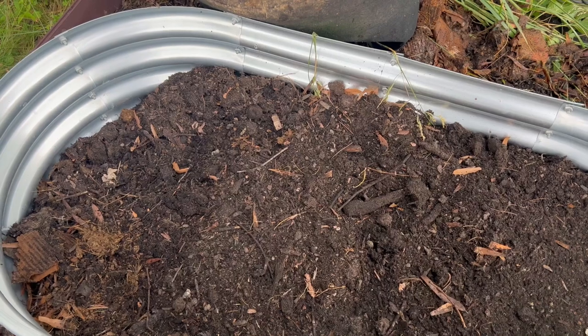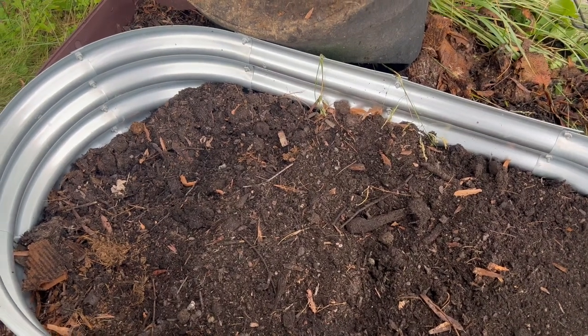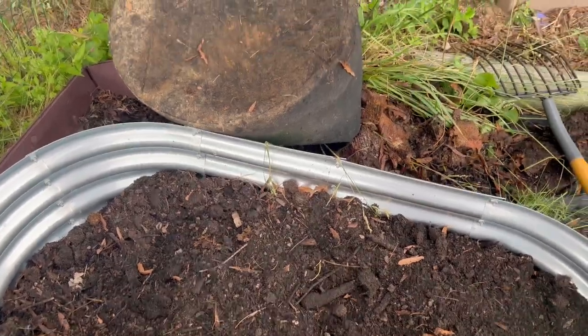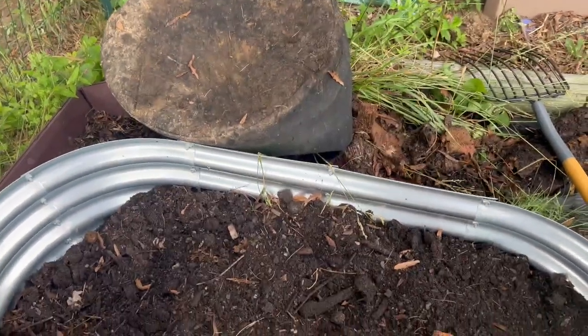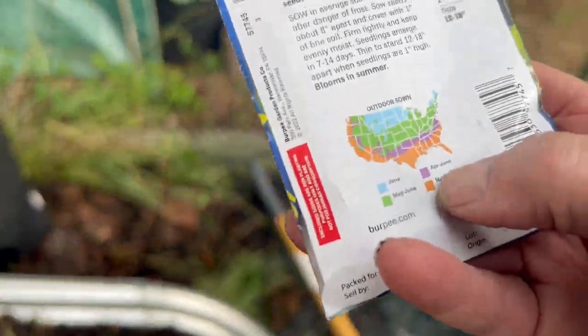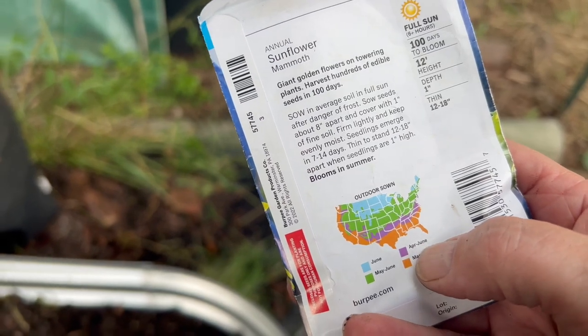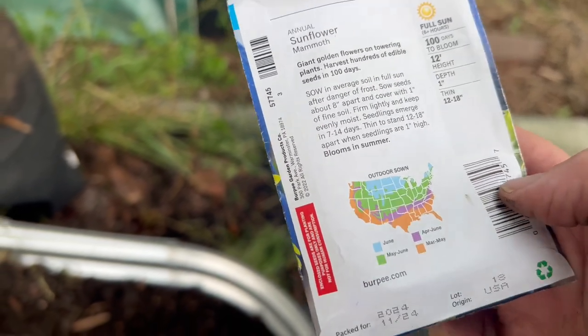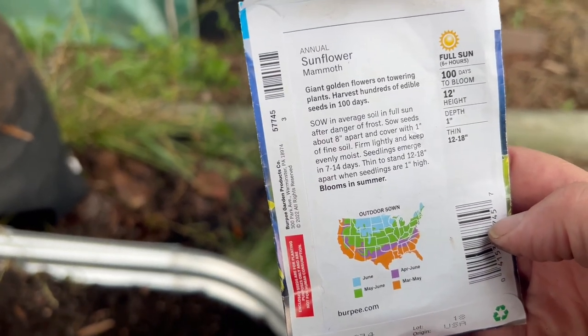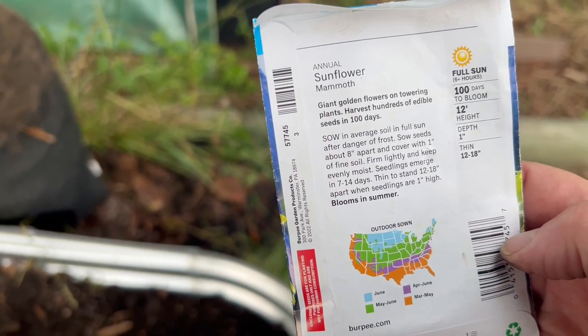I'll keep you updated when these things start germinating. It is the 10th of June. I got these in late, but it looks like I am able to plant April through June here. I may be off by a week, but I'm okay. I'm positive this is going to go well.